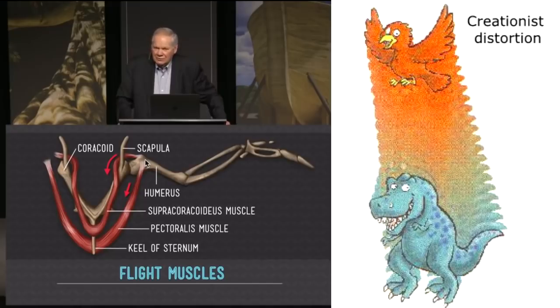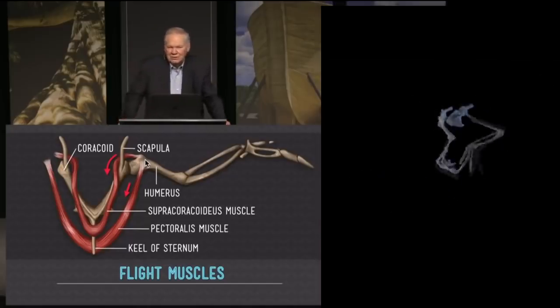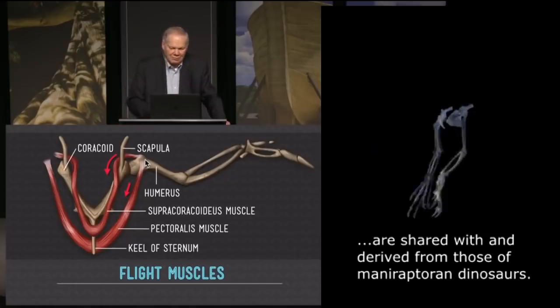These are not dinosaurs, my friends. I hope this is getting to be obvious, but we have more things for you. So that makes the wings go up and down. The bones of a bird, the muscles of a bird, and the way the bird moves its limbs to fly is unique to birds.